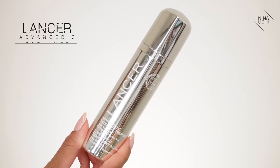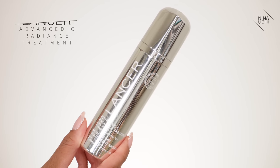Next we're going to move on to my skin treatment, which is the Lancer Advanced C Radiance Treatment. This is vitamin C with a slight amount of retinol. I use retinol at night as well — the Lancer Advanced Retinol Treatment. Honestly it has to be the only retinol product I've used that I would say actually works. That is what really helps to transform my skin from textured, bumpy skin into pretty smooth skin.